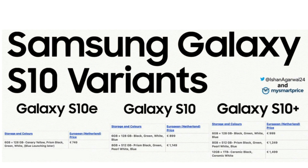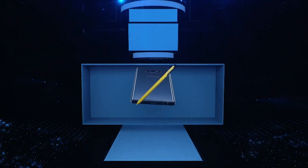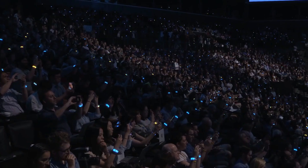These are the European pricing of the Samsung Galaxy S10 phones. We don't have the Indian or USA prices yet, but I can say one thing — they are expensive.